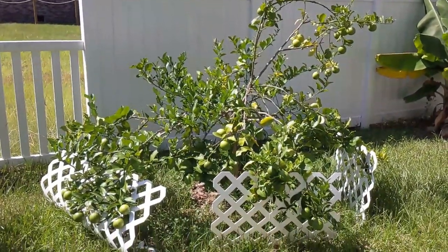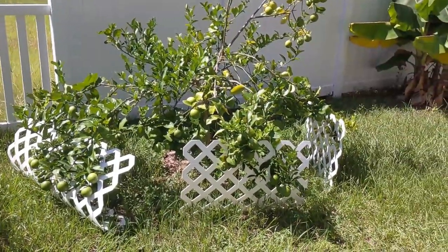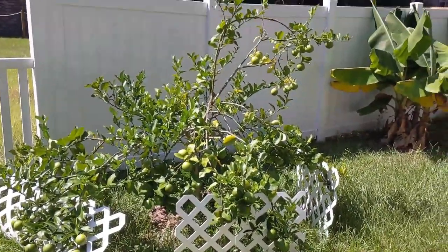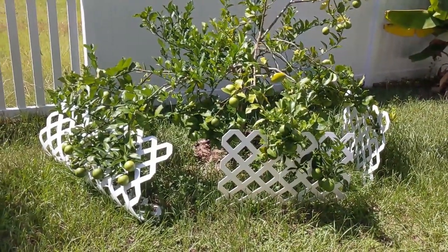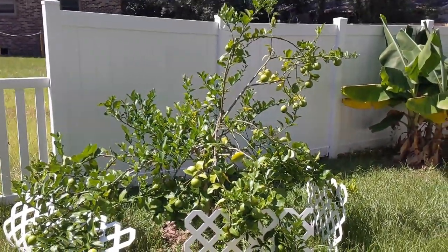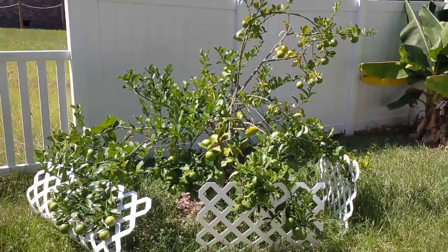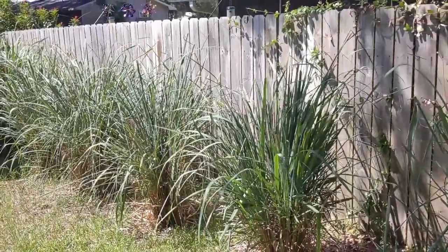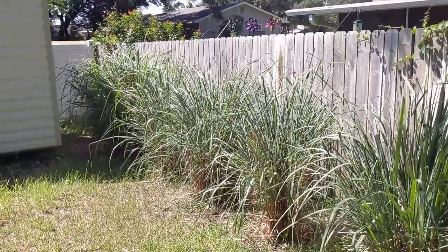This is my Meyer lemon tree. As you can see, it's covered in fruit right now — so much fruit that we had to stick pieces of trellis underneath the branches to support them and keep the fruit off the ground. It's producing a massive number of large lemons. It is thorny so you have to be careful, but it does very well here and is a heavy producer. As soon as those ripen up and turn yellow, I'm excited to harvest them because they are delicious.